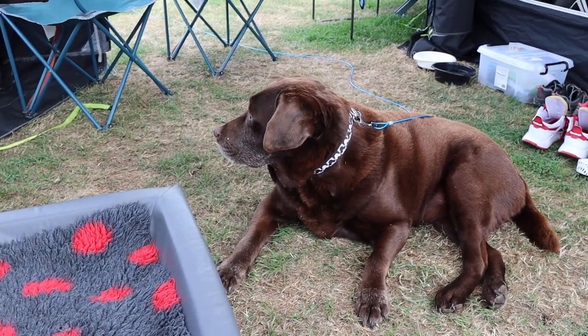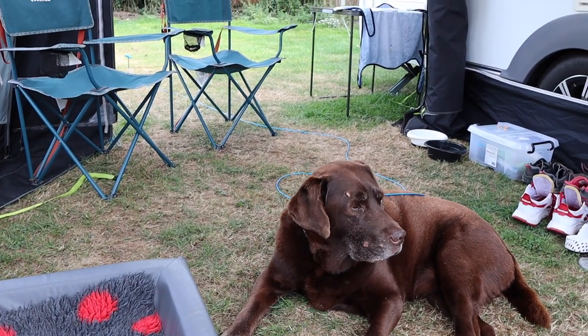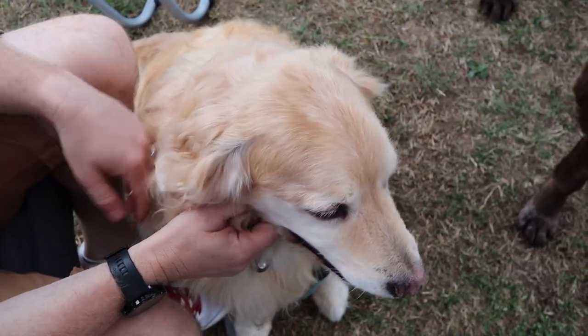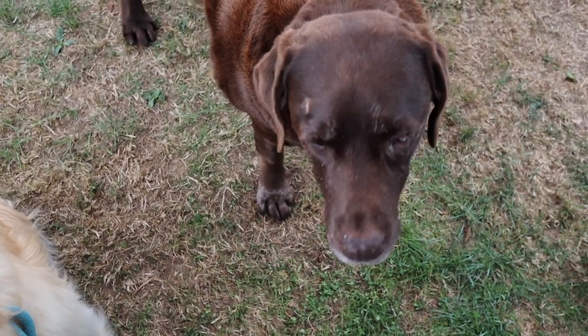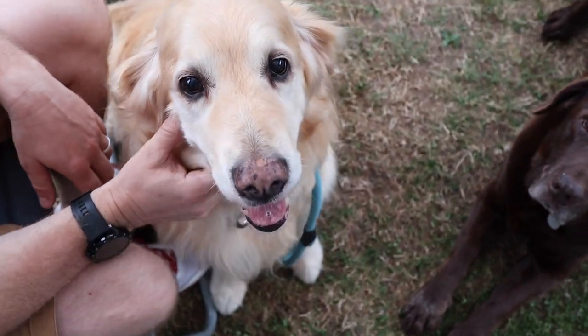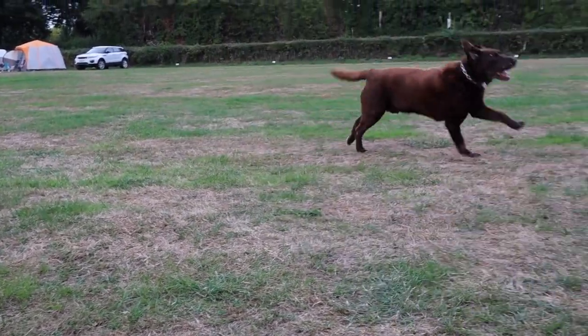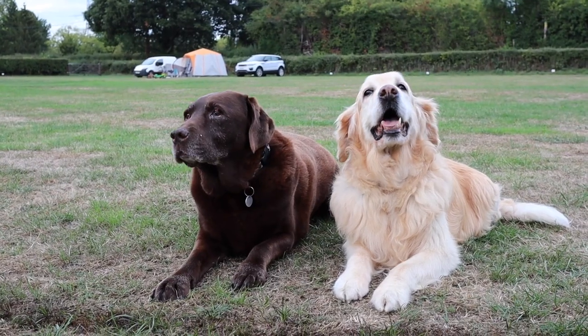We tried to tell Dozer that his best buddy Jensen is coming to visit, but unfortunately he's a little bit deaf. A few years back if you'd have said 'Jensen' from the other end of the house he'd have been straight up — where? Where's Jensen? But it doesn't work now. We didn't film much as we were busy having fun with our friends, but please enjoy these wholesome shots of Dozer and his best buddy Jensen.